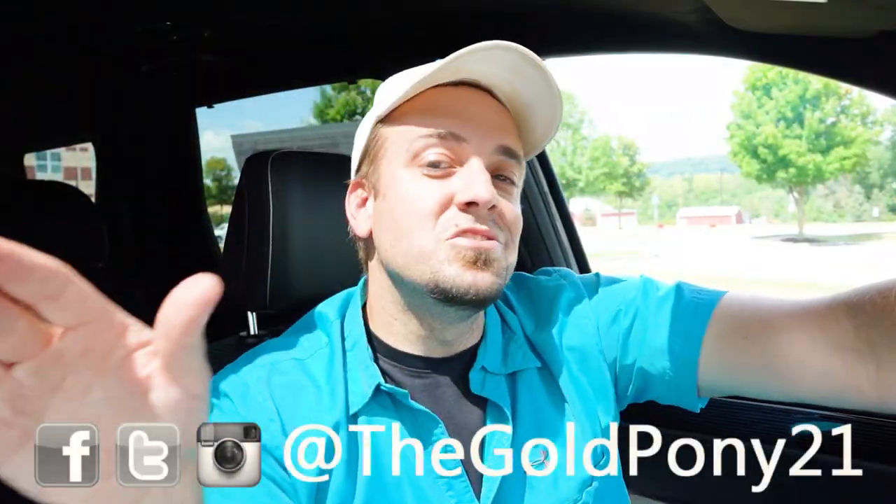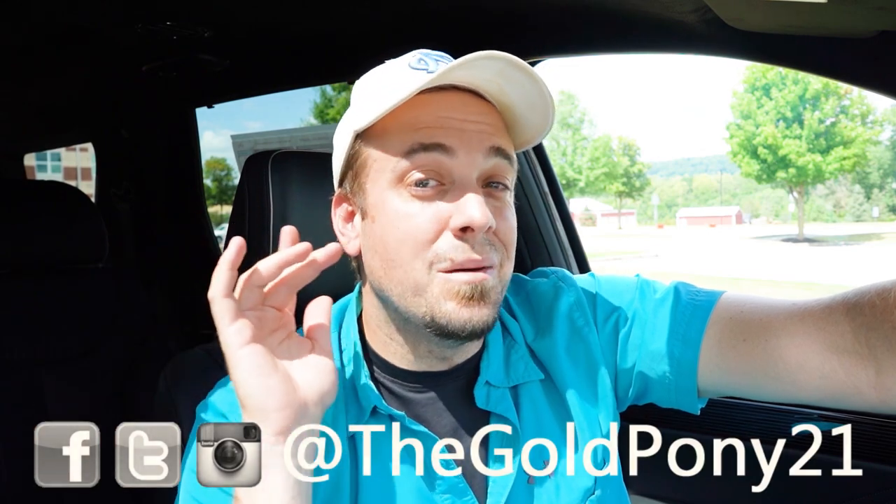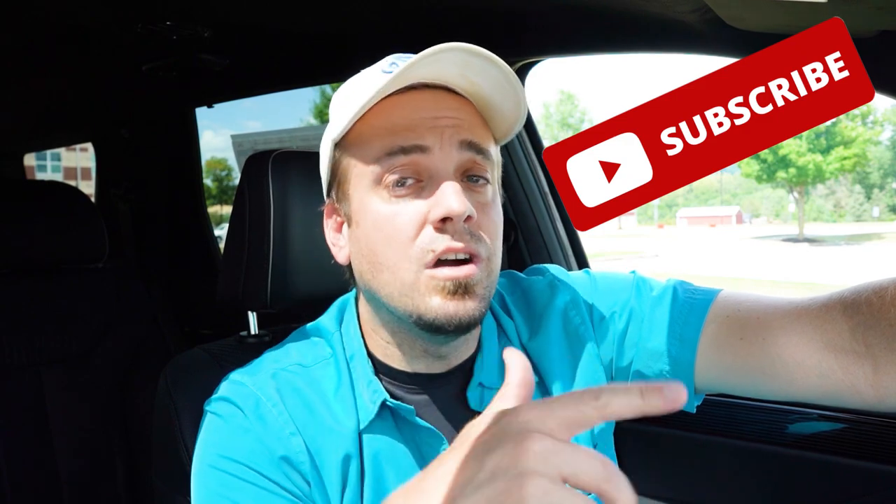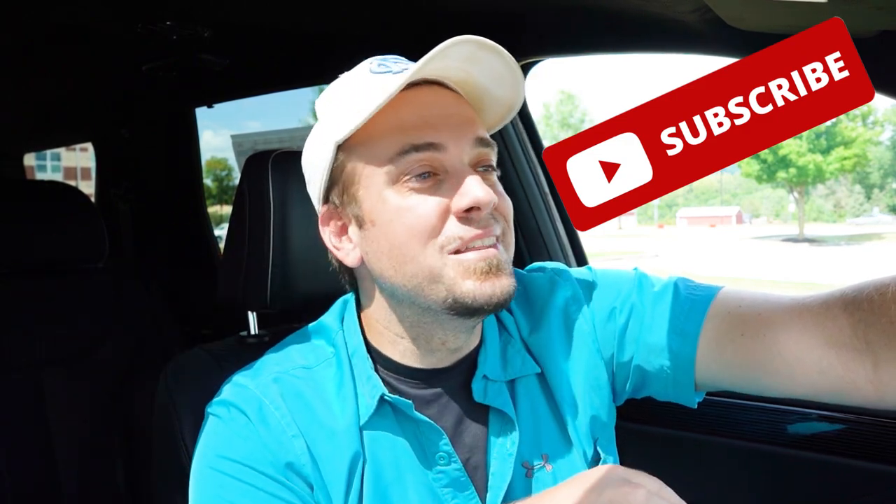That is about it for this one, you guys. Thank you so much for watching. Feel free to follow me on social media at the bottom of the screen to see what's coming next on the channel before it hits YouTube. Be sure to hit subscribe and the bell notification button if you're into new car reviews — that's what we do here. I appreciate you guys watching more than you know, and I'll see you all in the next video.